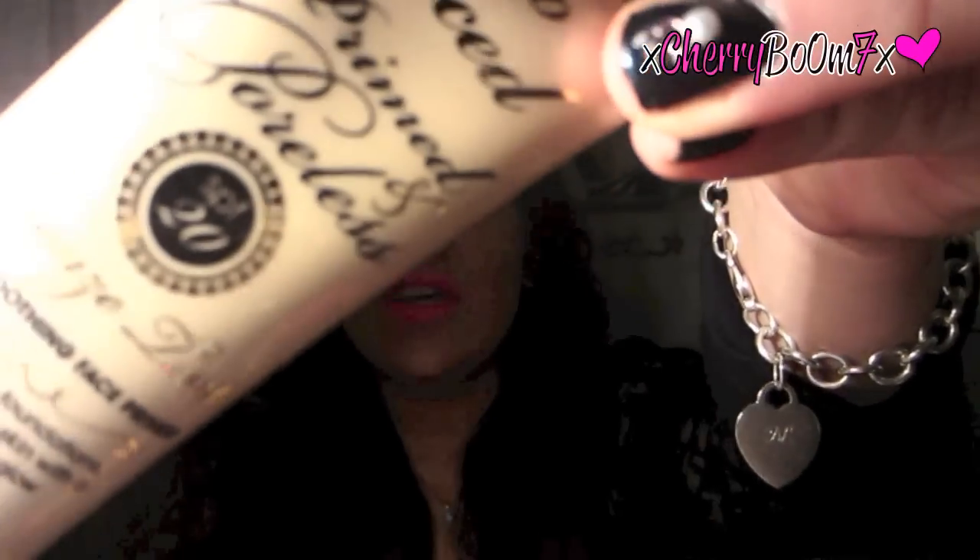Next is the Too Faced Primed and Poreless primer. I love it because it's tinted — it comes out slightly brown, which gives a little warmth since I don't self-tan my face. It makes the most flawless base, minimizes pores, and goes on so smoothly. It has SPF 20, and I don't find that affects my photos or videos. It says it supercharges foundations, bronzers, and bare skin with a healthy glow.